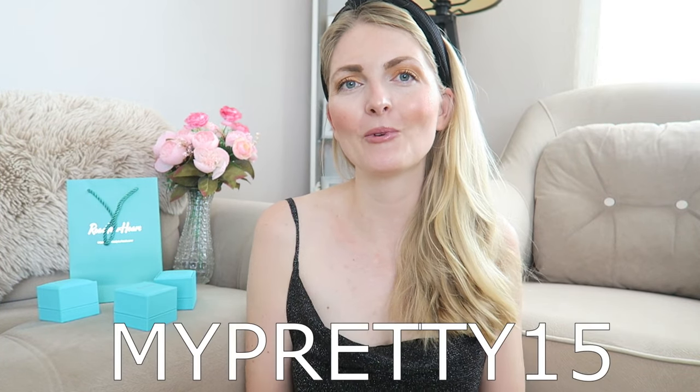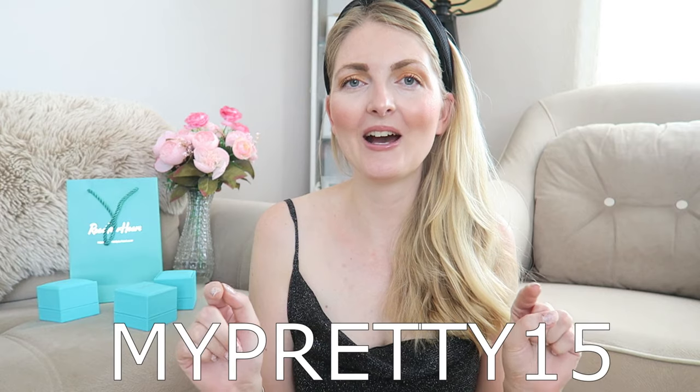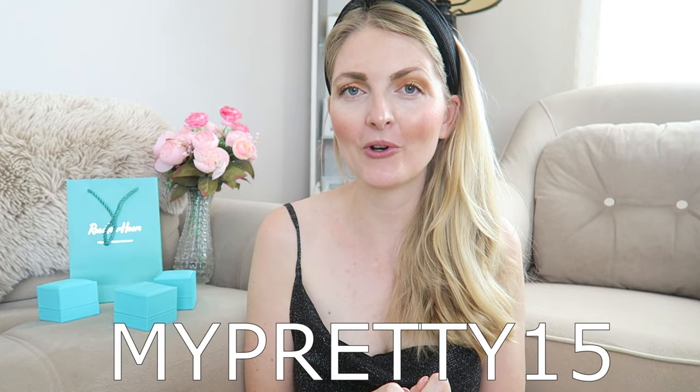They also gave me a special discount code for my followers, which will be on the screen right now — it gives you 15% off your purchase. So if you like one of these items or one of their other beautiful pieces, you can use my code. Now let's get started with the video.